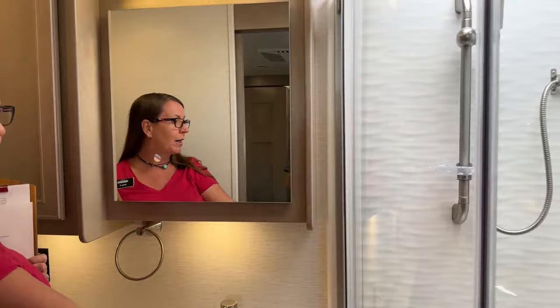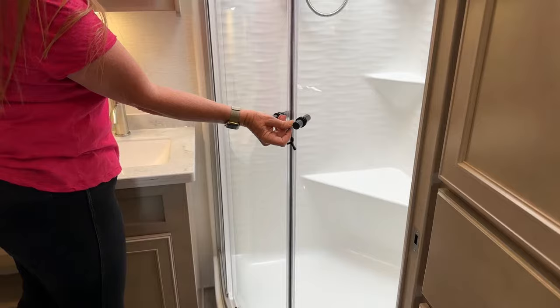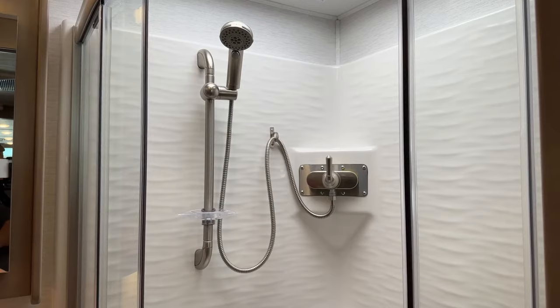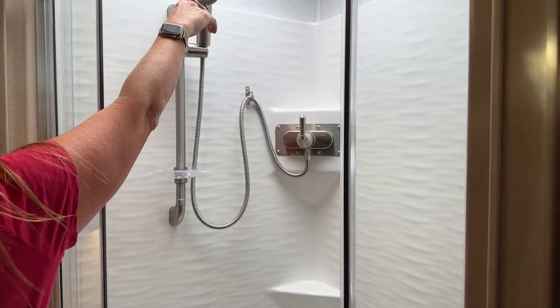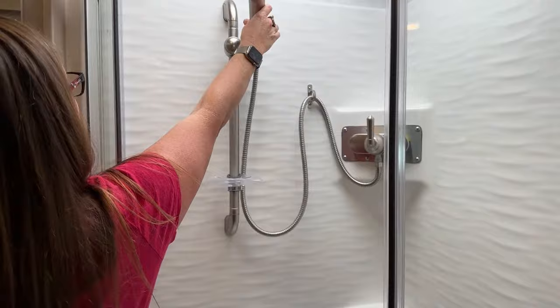They've kept the ability to lock the door from inside — that fantastic feature is still there. But they've changed the location of the shower handle, so when you turn this on and off you're able to take full advantage of this seat here — you can wash your feet or shave your legs. We still have our nice soap dish, our adjustable wand, and a really nice shower head with a number of different settings. All of this is standard by Renegade.